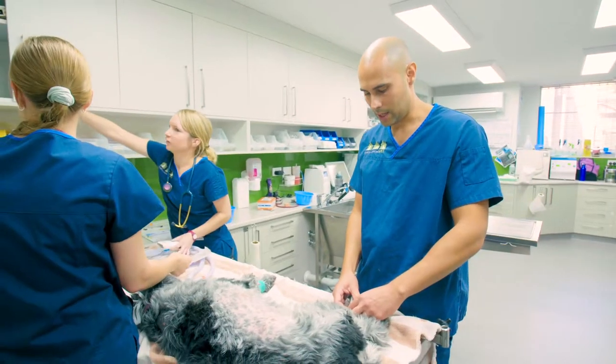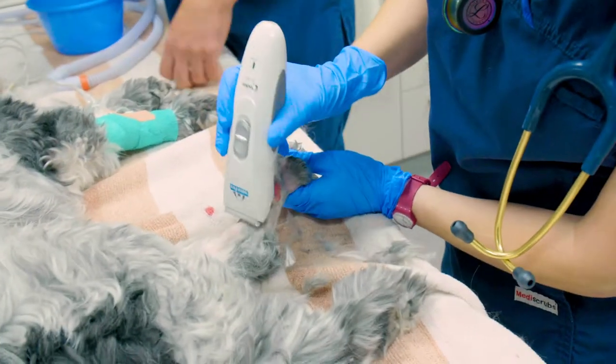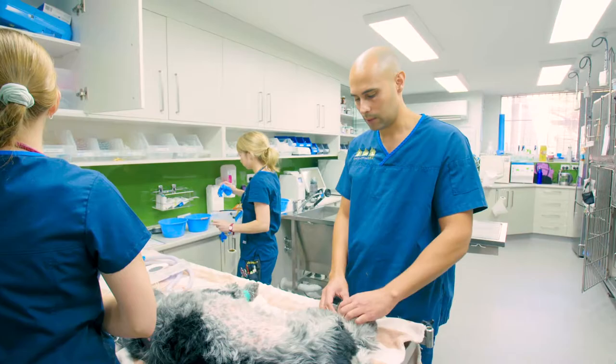The main decision to make is whether we just want to take a sample of this lump and send it away to a pathologist to figure out what our next step is, or whether we want to attempt to remove it all in one surgery, knowing that we may not get wide enough margins if it is an aggressive type of tumour.